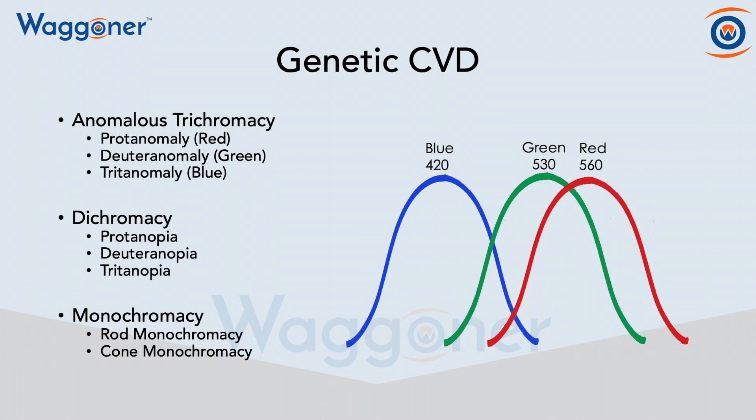Then we have dichromacy, which means we are actually missing a cone completely. And then last, we have monochromacy, which means we either have only one cone or no cones at all.